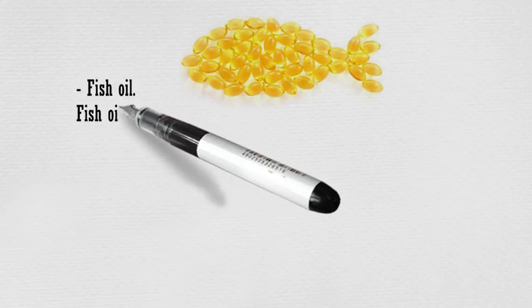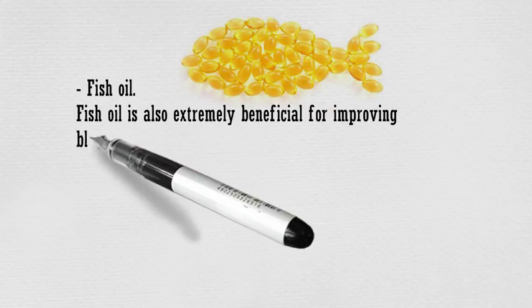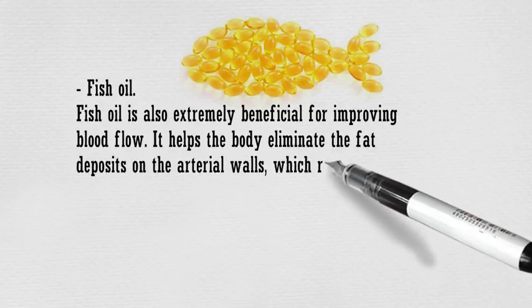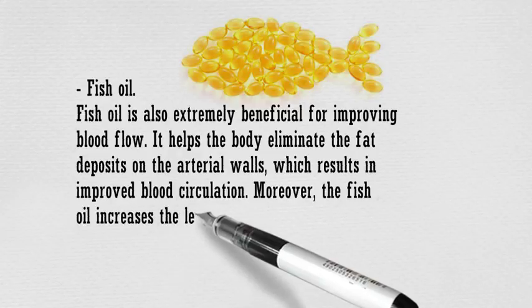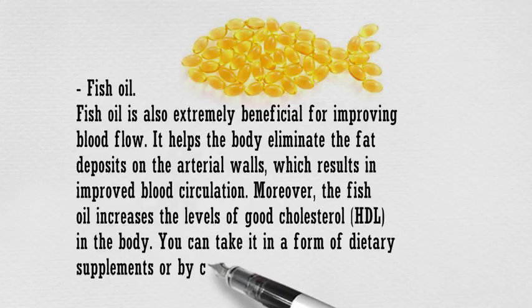Fish oil is also extremely beneficial for improving blood flow. It helps the body eliminate the fat deposits on the arterial walls, which results in improved blood circulation. Moreover, fish oil increases the levels of good cholesterol HDL in the body. You can take it in the form of dietary supplements or by consuming fish at least once a week.